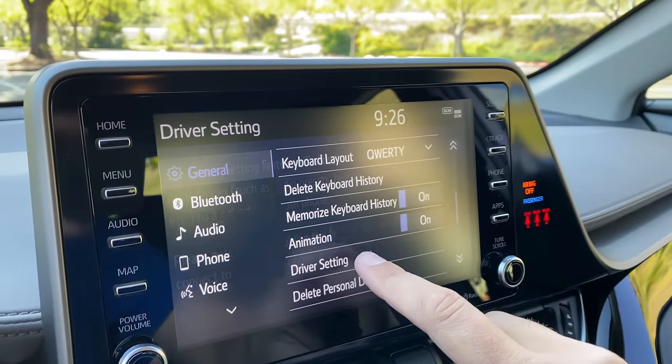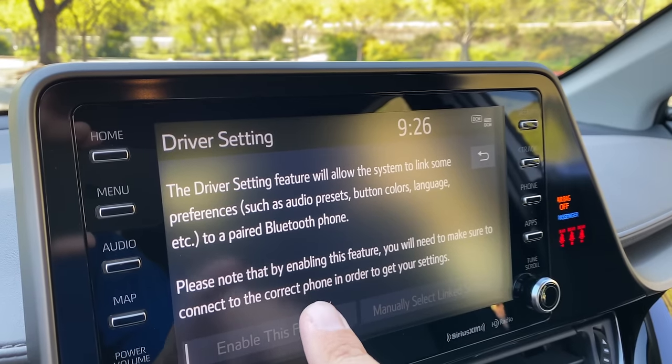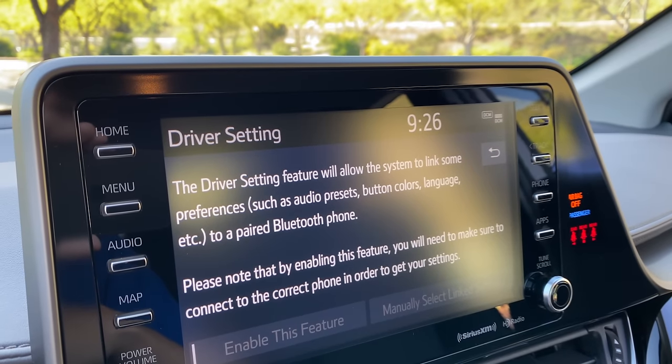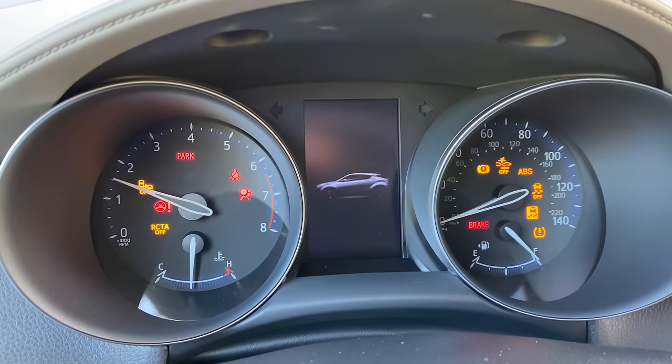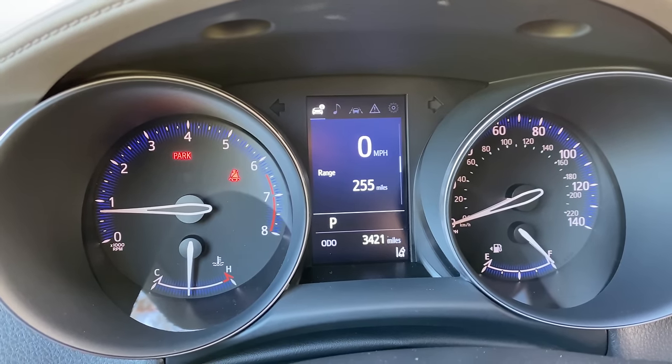One interesting item I found in the infotainment system that I really like is something called 'driver setting.' You go into settings, tap on this, and apparently you can configure it so that when your Bluetooth phone is connected, your infotainment preferences will also be remembered automatically whenever you get in the car. That is a really cool idea — I wish more cars would have it. Also, just like in the new Avalon I recently reviewed, the C-H-R has a gauge cluster animation when you turn it on, showing a silhouette of the C-H-R, reminding you what you're driving.